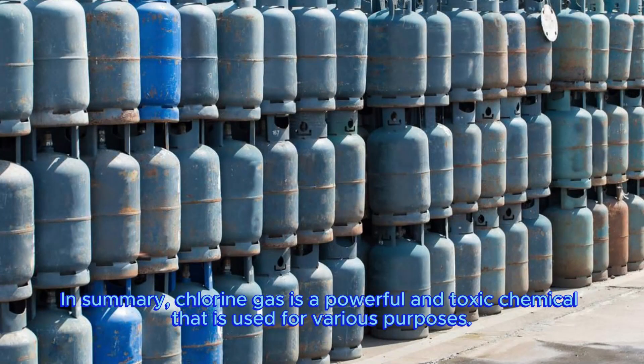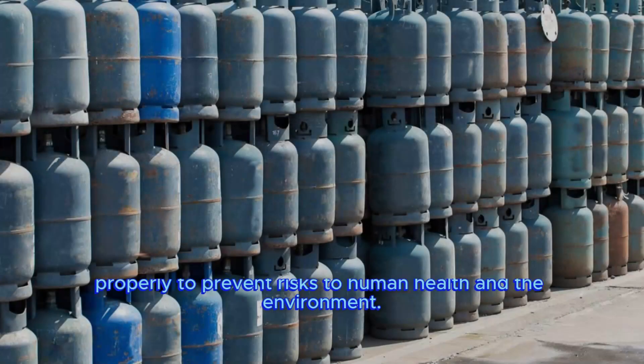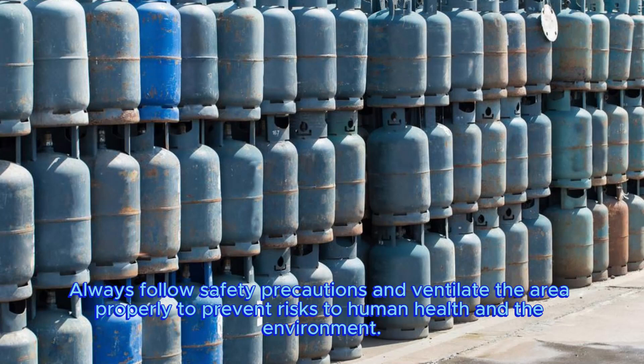In summary, chlorine gas is a powerful and toxic chemical that is used for various purposes. However, it is essential to handle it with utmost care due to its high toxicity and corrosivity. Always follow safety precautions and ventilate the area properly to prevent risks to human health and the environment.